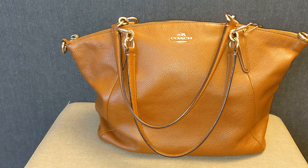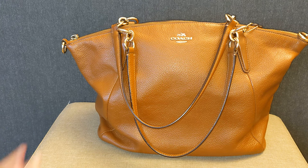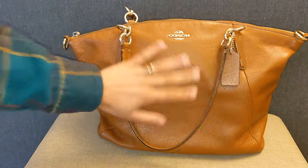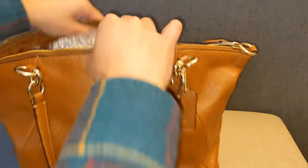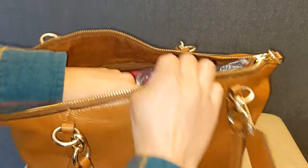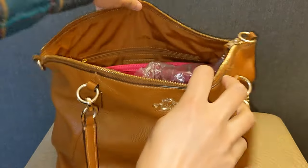Next up is my Coach Kelsey Satchel. I purchased this in November of 2019 for $32 on Poshmark. This is one of those very big slouchy bags. This is the size of my hand, so you can tell that it's very big. It's stuffed with air paper, but I do use a bag organizer in it to kind of help it keep some structure.